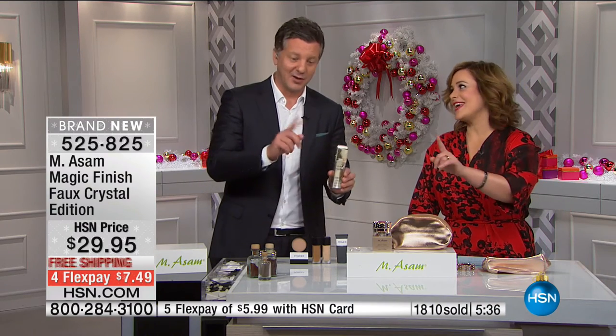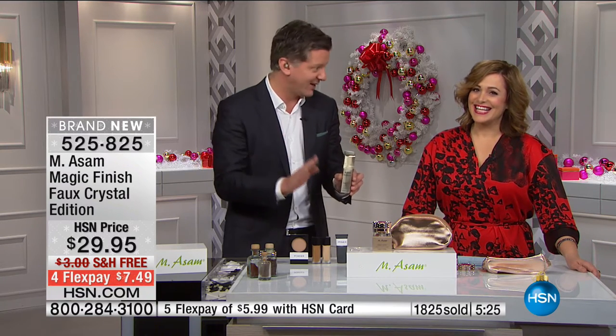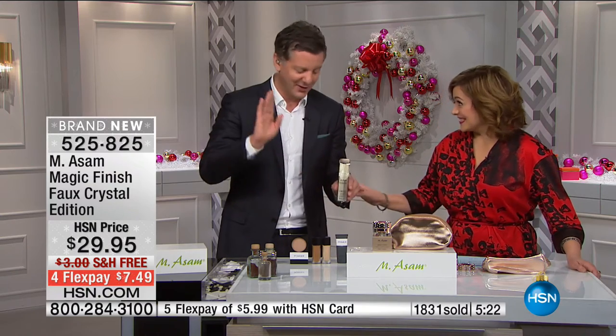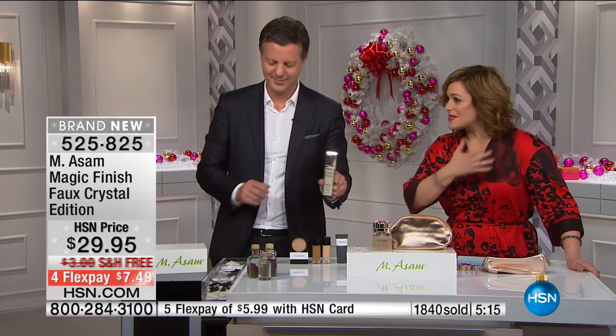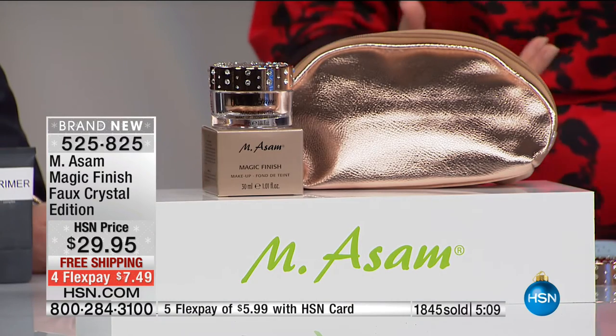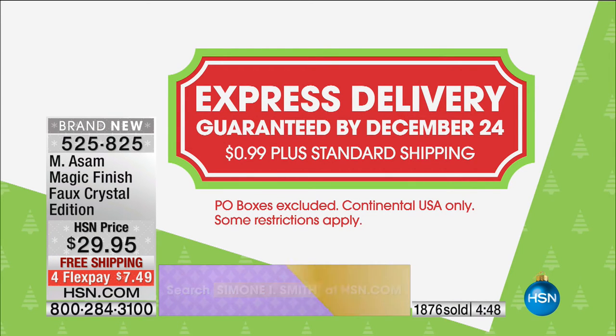Also, today we have the Essence of Youth — the youth serum — double the size, widely popular. Tonight we sold through the overnight hours for our West Coast shoppers. You've spent the year shopping for other people; today is about you. Five shopping days till Christmas — everything is on free shipping. Guaranteed delivery is available for an additional 99 cents today only. If you want to try their Magic Finish, this superstar five-in-one product replaces all the separate steps.